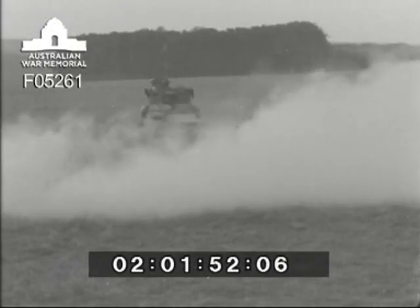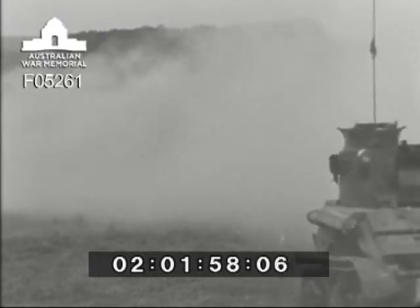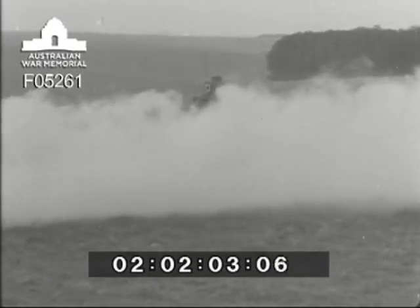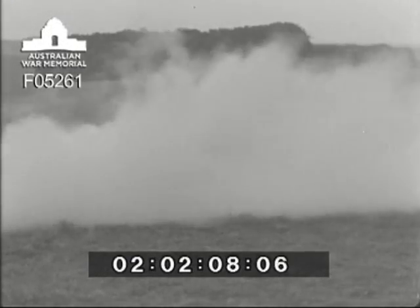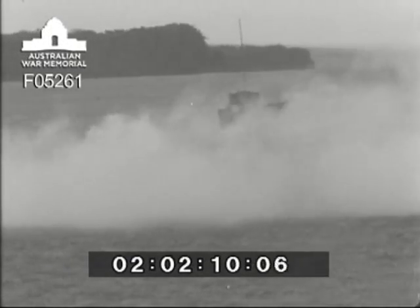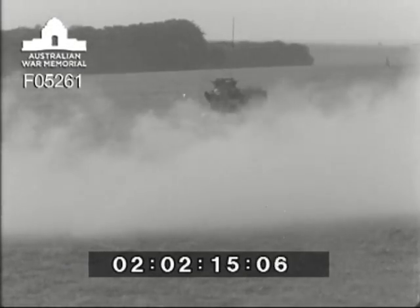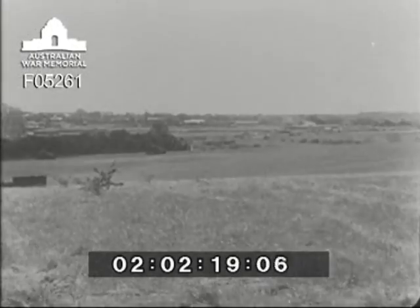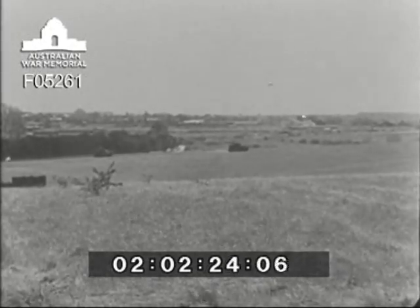The armoured fighting vehicle, in the form of the tank, enables the enemy to bring his weapons forward, deliver his fire at close range, and so break down and penetrate the opposing defence. Here you see a section of light tanks advancing through a smoke screen, which they themselves have produced by throwing out smoke bombs, and here you see a section of medium tanks moving forward to the attack under fire.